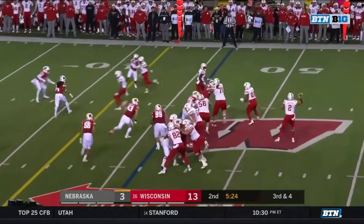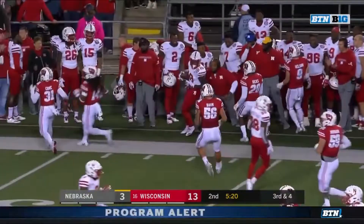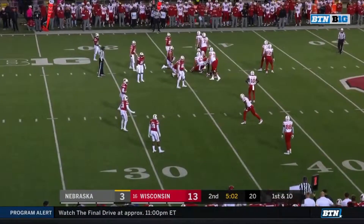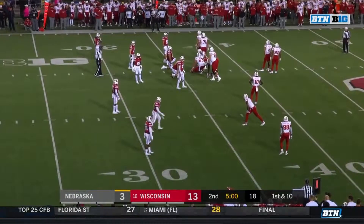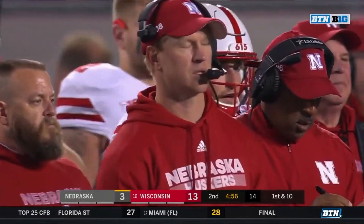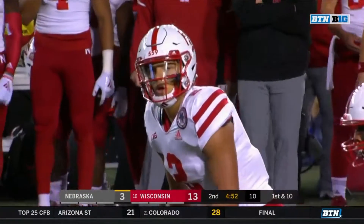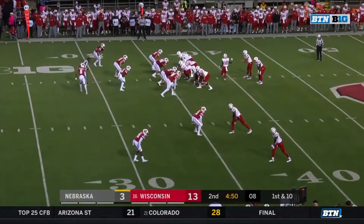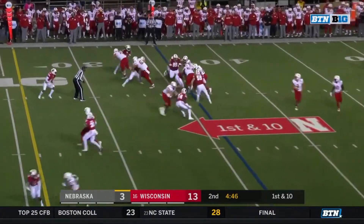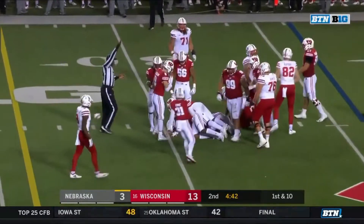Spielman the motion man. Martinez to Spielman — he's got the first down and more. Devine Ozigbo back in the backfield, 170 yards last week against Purdue. He's not had a carry tonight. Now Spielman joins him in the backfield. There's the first carry for Ozigbo and Ozigbo fighting his way to the 32.